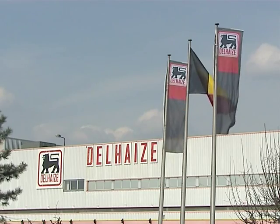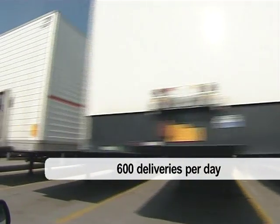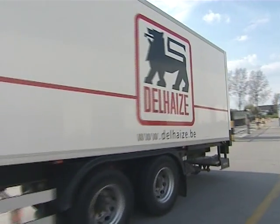Deners, a Belgian retailer chain, with over 800 shops in the world, 600 deliveries per day, 1,600 people, and 10% of total staff assigned to logistics.